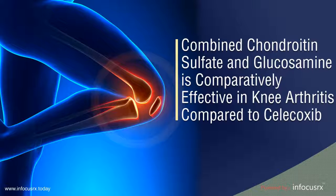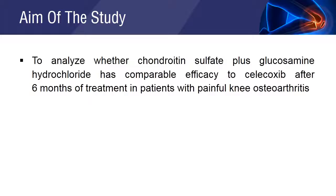Combined chondroitin sulfate and glucosamine is comparatively effective in knee arthritis compared to celecoxib. The aim of the study is to analyze the comparable efficacy of celecoxib and chondroitin sulfate plus glucosamine hydrochloride in reducing painful knee arthritis.